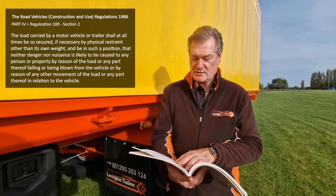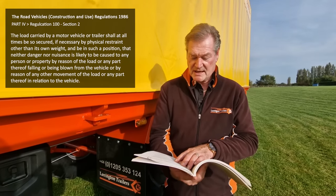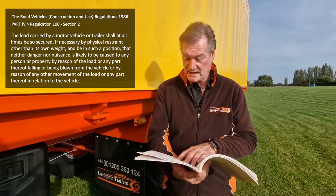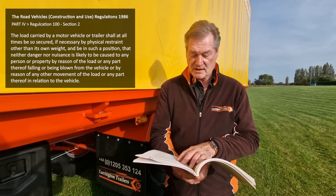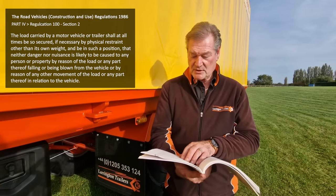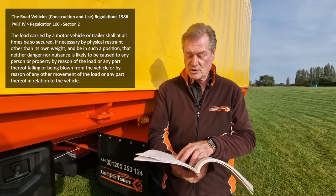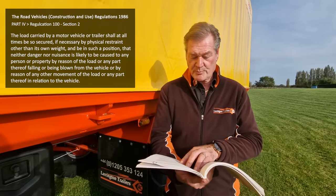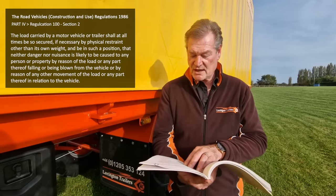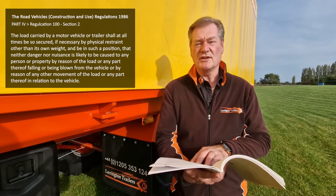The load carried by a motor vehicle or trailer shall at all times be so secured, if necessary by physical restraint other than its own weight, and be in such a position that neither danger nor nuisance is likely to be caused to any person or property by reason of the load or any part thereof falling or being blown from the vehicle, or by reason of any other movement of the load or any part thereof in relation to the vehicle.